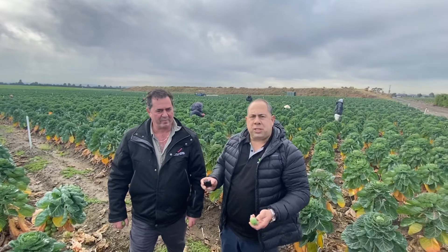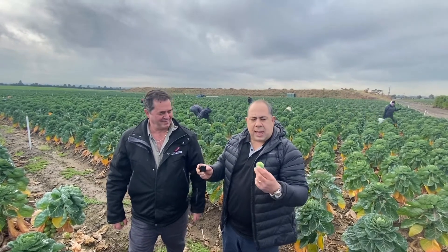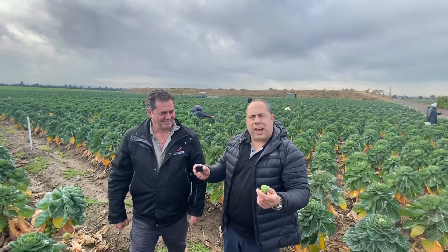These Brussels sprouts are right in season now — they're fantastic for restaurants, cafes, and hotels. You can't get better Brussels sprouts than Favreau Gardens. They are amazing.